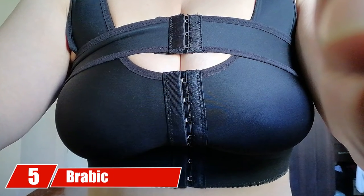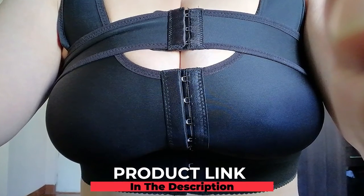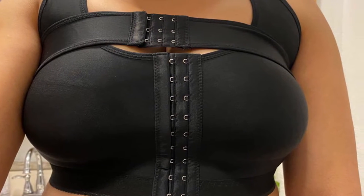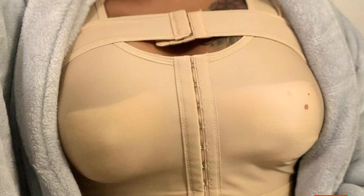The number five position is held by Bravic Women's Front Closure Posture Corrector Bra. This post-surgery bra is designed using super soft, smooth, and elastic material that offers a comfortable and close fit. The front closure with hooks and wide straps allows you to adjust the bra as per your fit and accommodates various cup sizes. It also comes with an added breast support band for extra support.